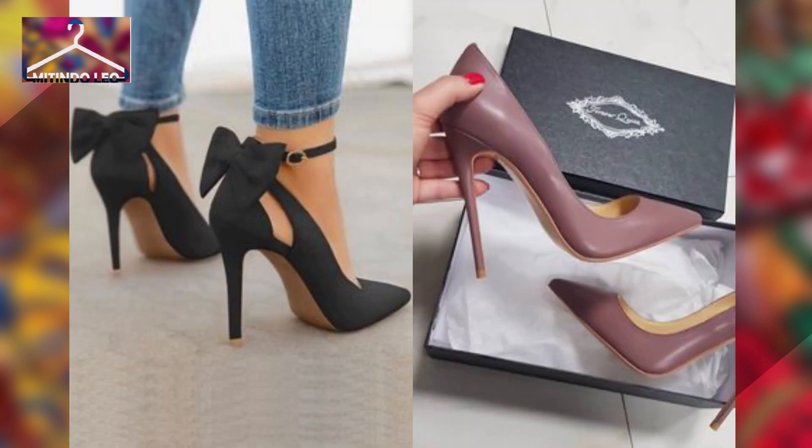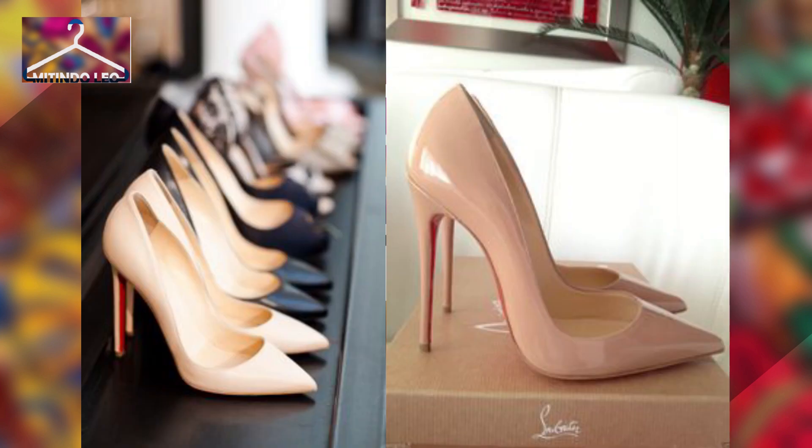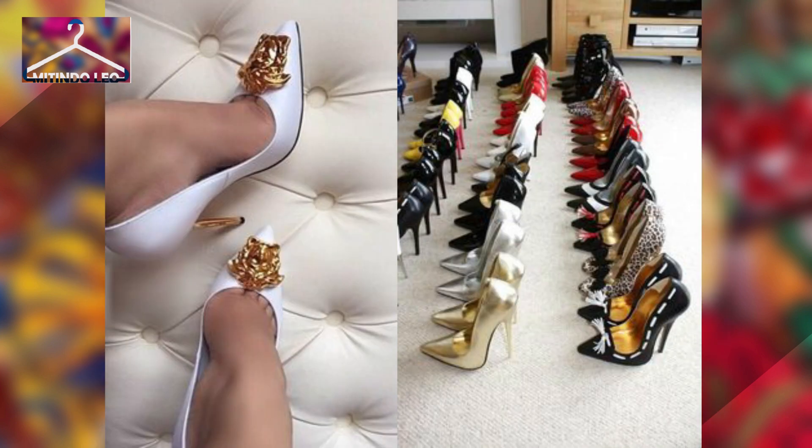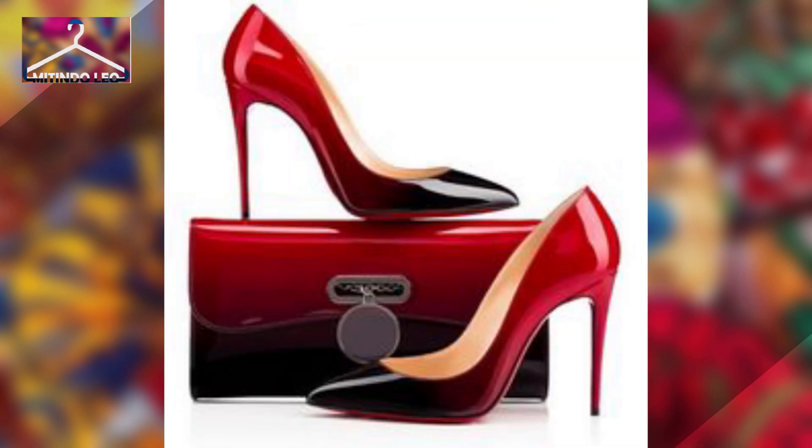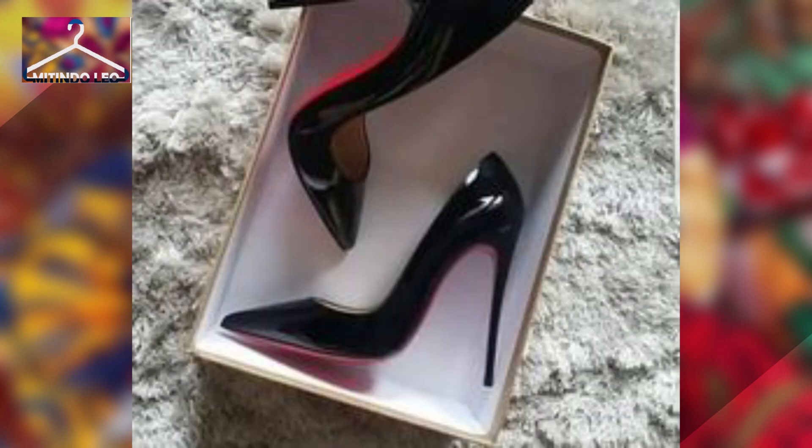The designs are keen and unique, and stilettos are preferred by many ladies because they suit every red carpet event or official occasion. It is a very versatile shoe and you shouldn't miss it in your wardrobe.